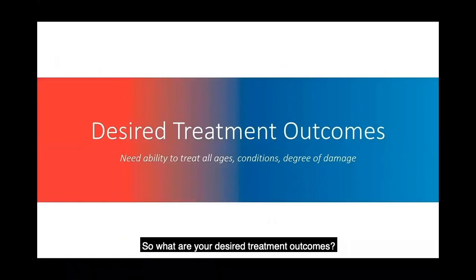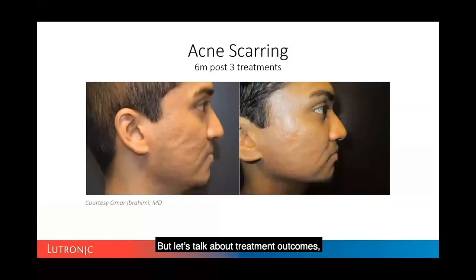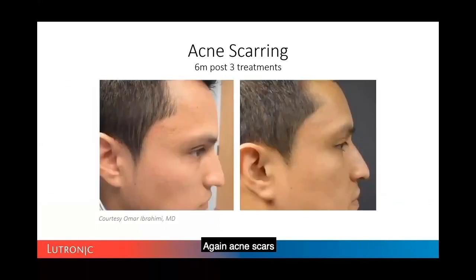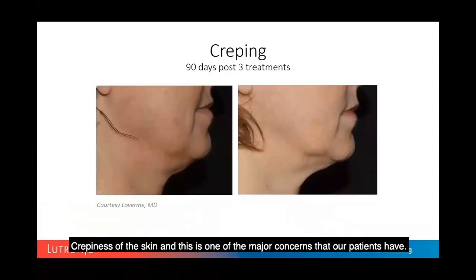When considering desired treatment outcomes, we return to the importance of needle depth, needle sharpness, impedance control, and the type of power used to drive needle insertion — as well as insulated versus non-insulated needles. Ultimately, outcomes are what matter. Here are some acne scarring photos from Dr. Ibrahimi — acne scars and crepiness of the skin, which is one of the major patient concerns.